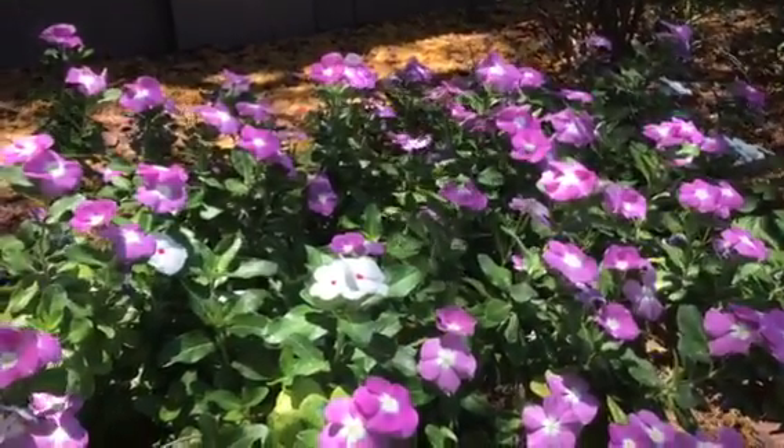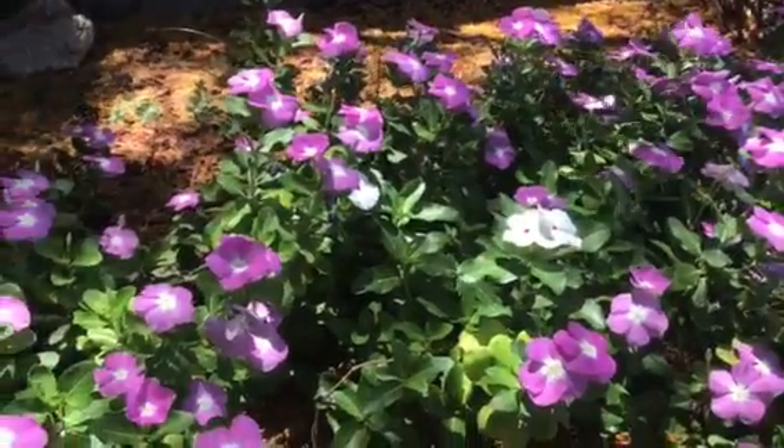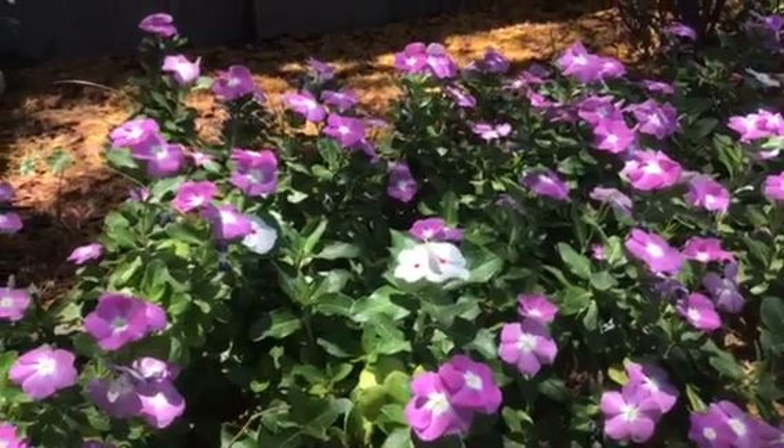I have not fertilized these. They're planted in heavy clay soil — Arizona clay — and you can see they are doing really well. No fertilizer, nothing.